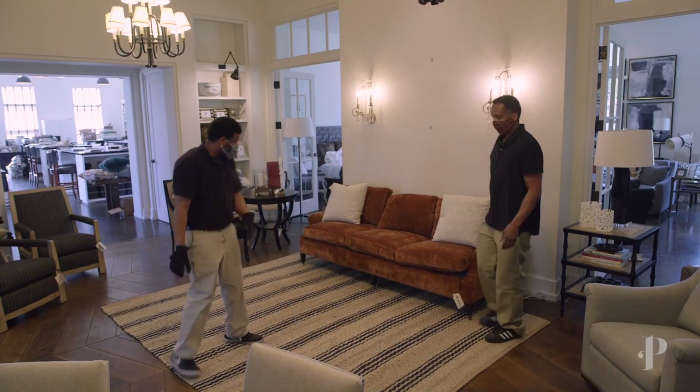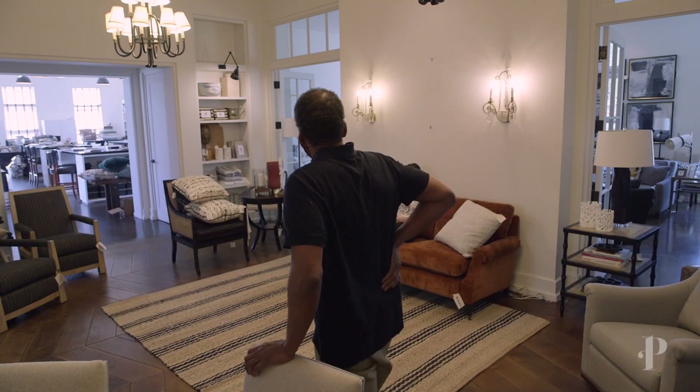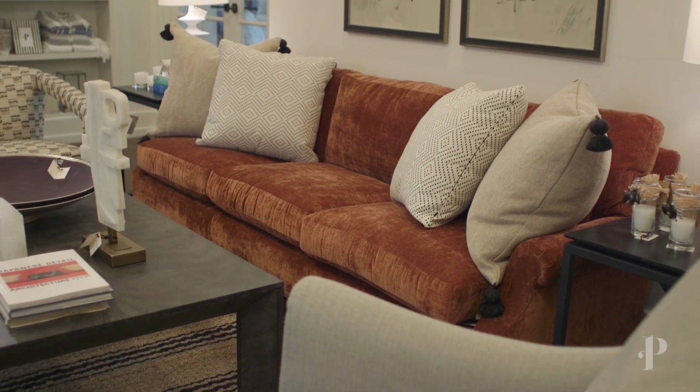Welcome back, it's me Margaret, and today I'm going to show you our transformation of the library at Peabody's. The inspiration for this room was this gorgeous new orange mauvey beautiful sofa from Century and Highland House that kind of started this room off. What's great about this sofa is that it's a really unexpected color, so it's really fun.